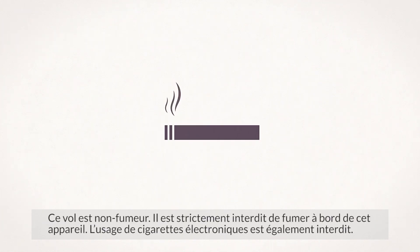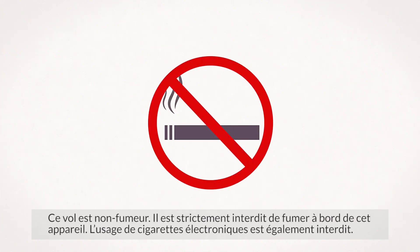This is a non-smoking flight. It is therefore strictly forbidden to smoke anywhere on the aircraft. The use of e-cigarettes is also prohibited.